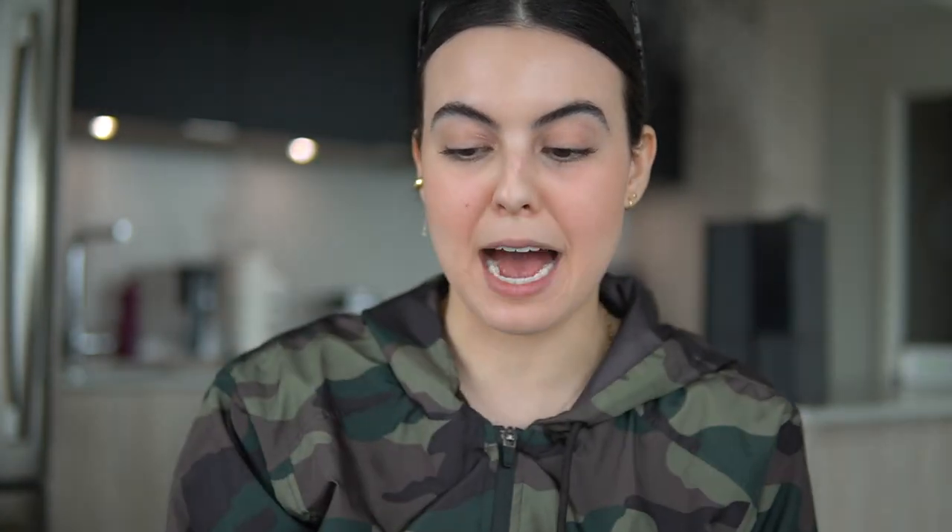Drunk Elephant has released their new hair care and body care line, and wow, it is so aesthetically pleasing. Can we just take a moment for Drunk Elephant always absolutely nailing packaging?